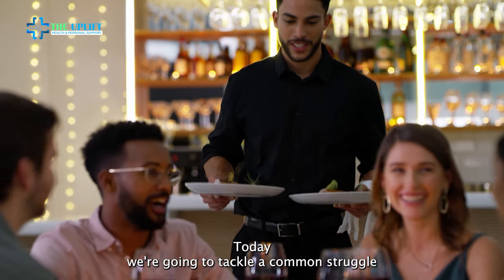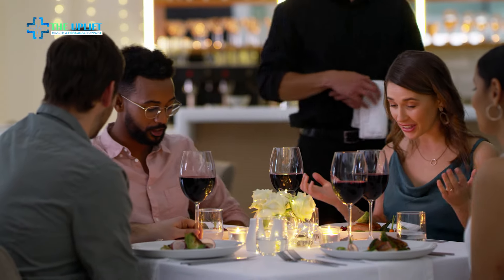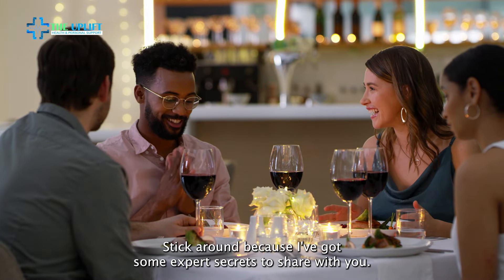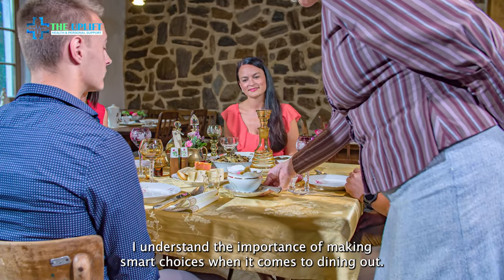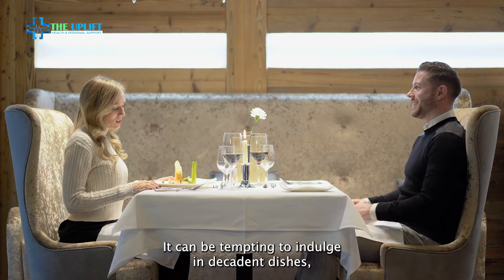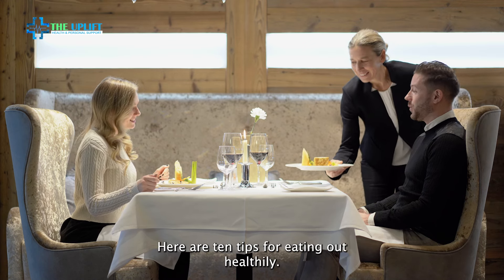Hey there, foodies. Today we're going to tackle a common struggle, and that is dining out without breaking your diet. Do you find it challenging to stick to your healthy eating habits when eating out? Stick around because I've got some expert secrets to share with you. I understand the importance of making smart choices when it comes to dining out. It can be tempting to indulge in decadent dishes, but it's essential to prioritize your health and well-being. Here are 10 tips for eating out healthily.